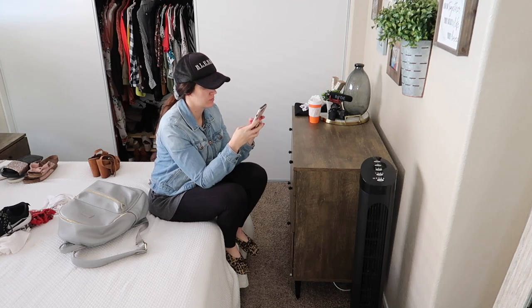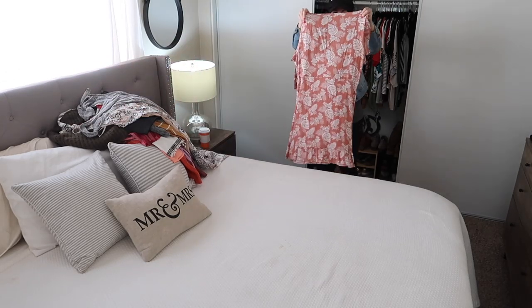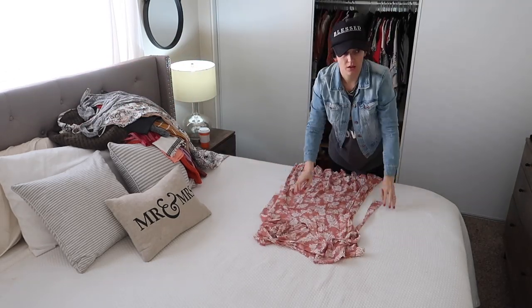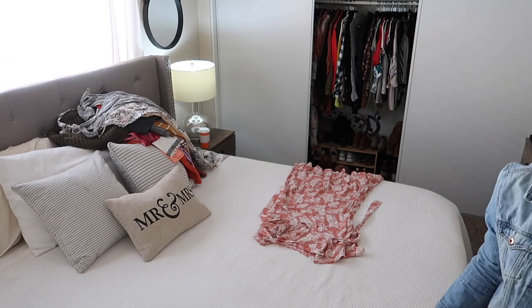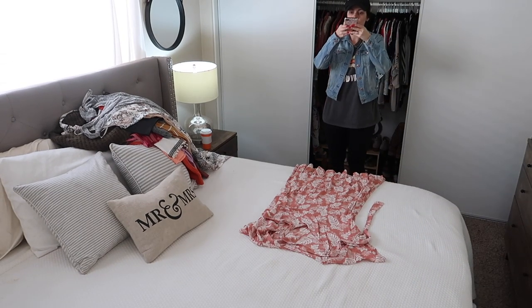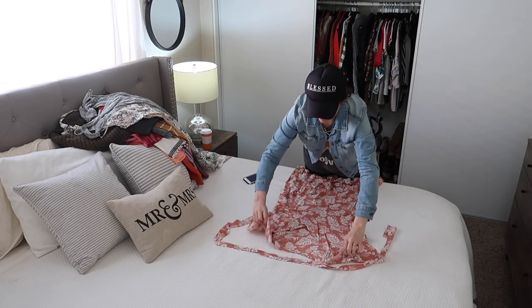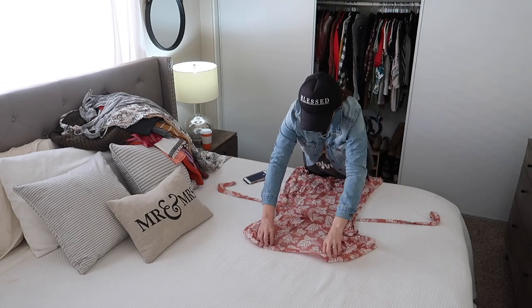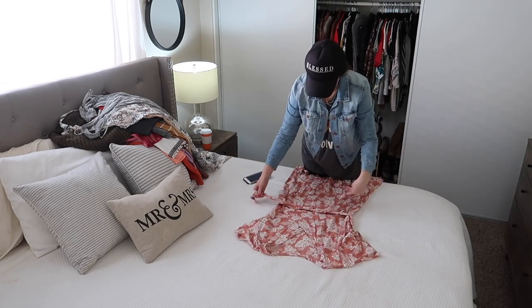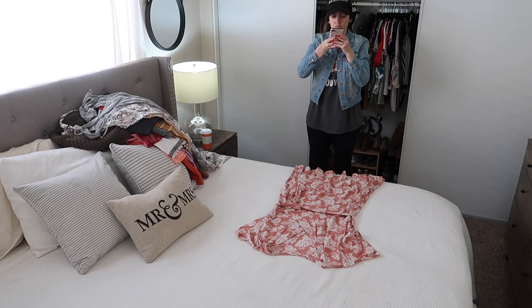Let me know — what do you do with your clothes when you're getting rid of them? Do you send them to Goodwill? Give them to friends? Sell them? I do a mixture of all of those. This is a dress that's really pretty — it's a pink wrap dress, but it's a little bit too big for me in the bust area, so I ended up selling it on Poshmark as well.